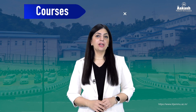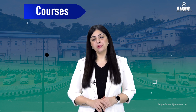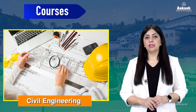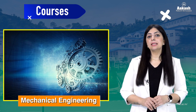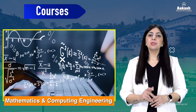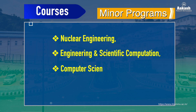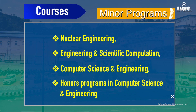IIT Jammu offers undergraduate programs with 280 seats for B.Tech students. Programs include Chemical Engineering, Civil Engineering, Computer Science and Engineering, Electrical Engineering, Materials Engineering, Mechanical Engineering, and Mathematical and Computing Engineering. Minor programs are available in Mathematics, Nuclear Engineering, Engineering and Scientific Computation, and Computer Science and Engineering, along with an honors program in Computer Science and Engineering.